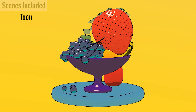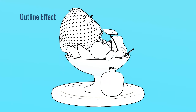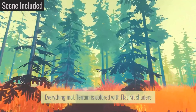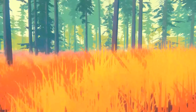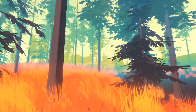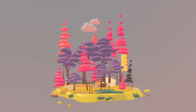Flat Kit also lets you create stylized water with a super versatile shader that can handle everything from coffee in a cup to an open ocean. It also includes an outline effect, gradient fog, terrain shader, light plane shader, and supports mobile, VR, and AR.